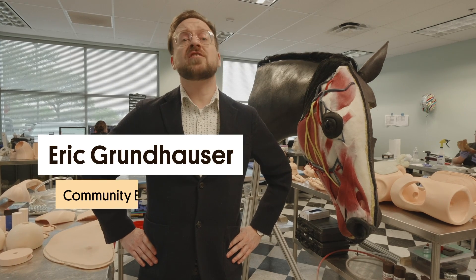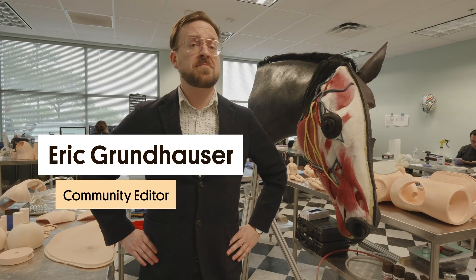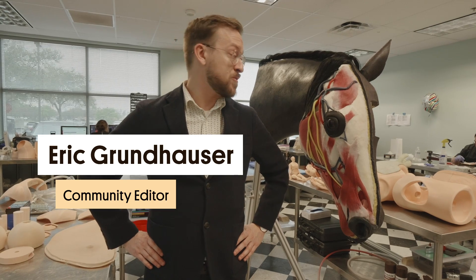Hi, I'm Eric Grundhouser, community editor at Atlas Obscura, and today I'm at Sindavr, home of the synthetic cadaver, where...oh!